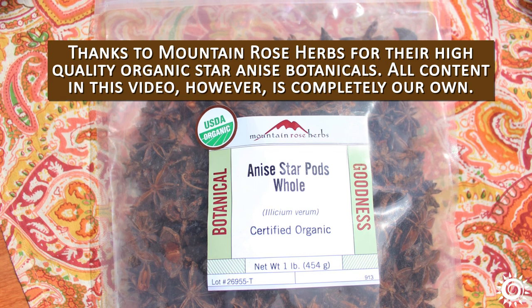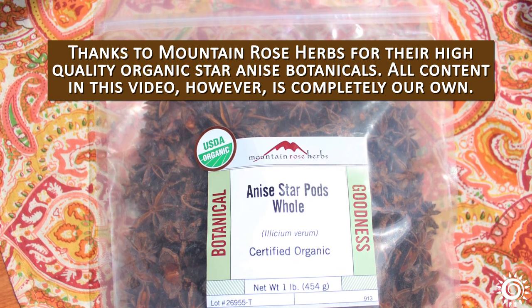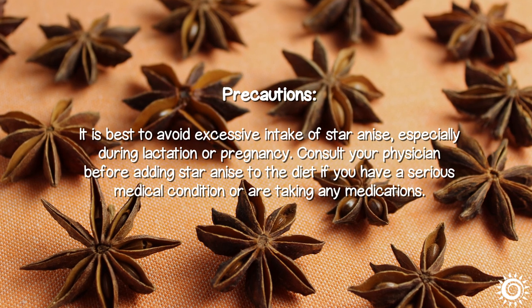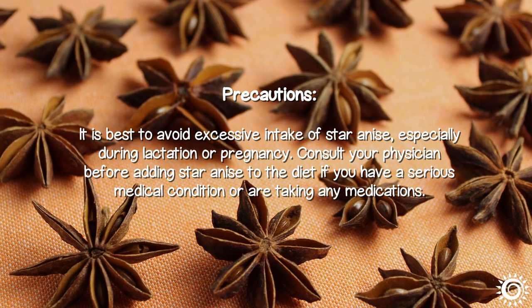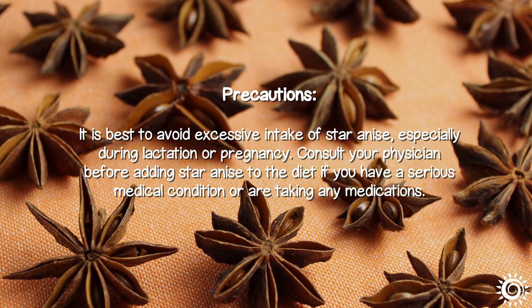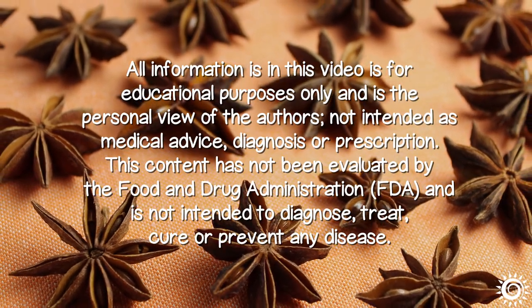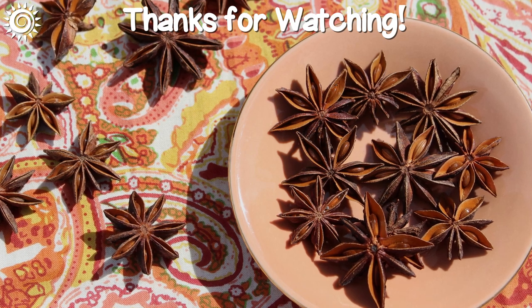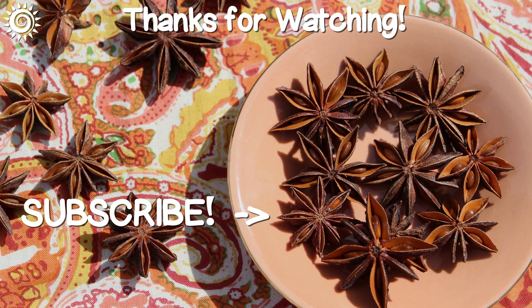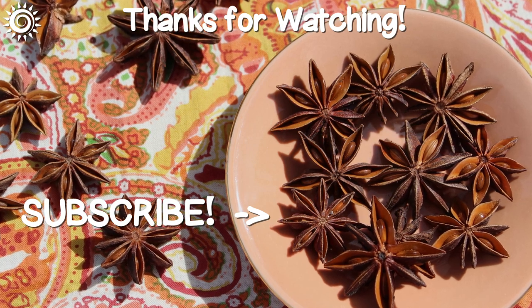Thanks to Mountain Rose Herbs for their high-quality organic star anise botanicals. All content in this video, however, is completely our own. Precautions: it is best to avoid excessive intake of star anise, especially during lactation or pregnancy. Consult your physician before adding star anise to the diet if you have a serious medical condition or are taking any medications. For top quality sources of star anise as well as more in-depth information, be sure and follow the links in the description box below this video.